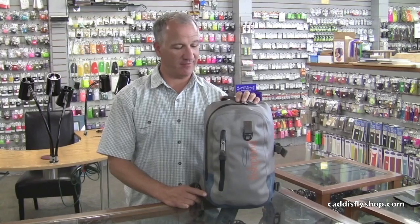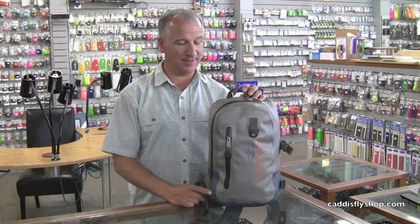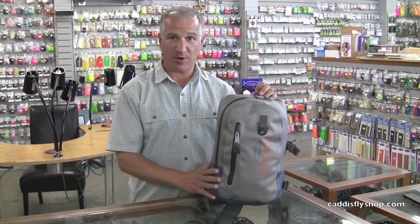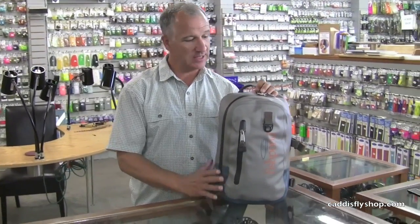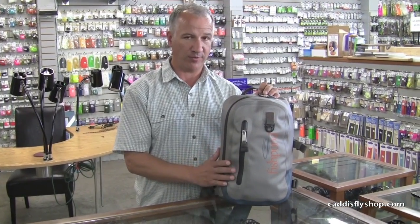Hi, my name is John Kovach. I'm the Fishpond rep for the Pacific Northwest. We're at the Caddisfly in Eugene, and we're looking at new products from Fishpond for this fall season. New from Fishpond is a whole series called the Westwater series. It's a step out for Fishpond in that all the materials are totally waterproof materials with waterproof constructions.